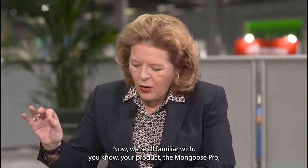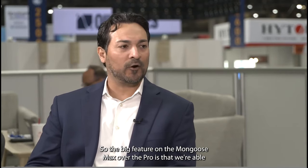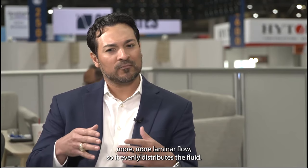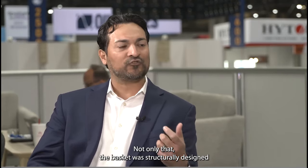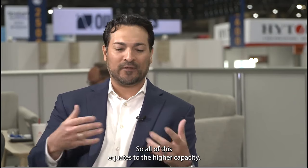We're all familiar with your product the Mongoose Pro, but now you've put the Mongoose Max in place. Just talk to me about the difference, the value added on these two products. The big feature on the Mongoose Max over the Pro is that we're able to increase the capacity by 35% over our Mongoose Pro. How we're able to do this is by widening our feeder box. The internals are designed to produce a more laminar flow so it evenly distributes the fluid. Not only that, the basket was structurally designed to enhance the screen's conductance, and our sidewalls were made taller to increase volume. All of this equates to the higher capacity.